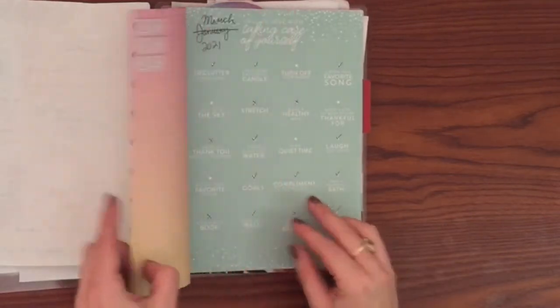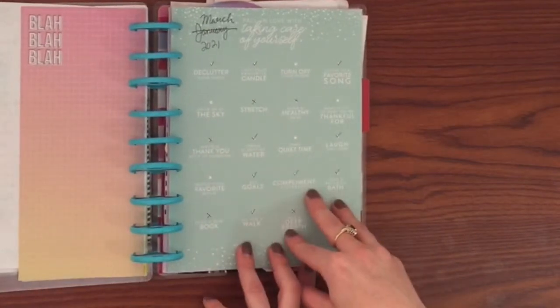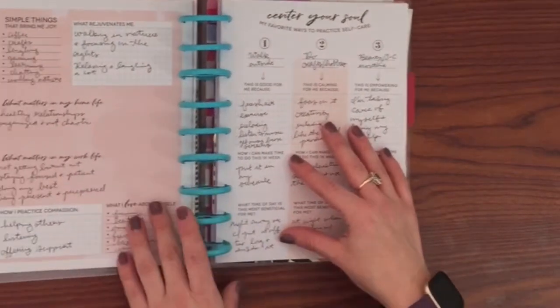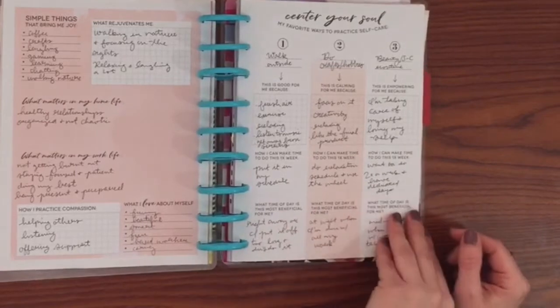Some affirmations, and then this comes with a wellness extension pack, so I have some self-care here and then just some goals — what I'm working on and ways to practice self-care.